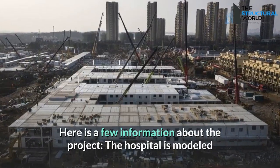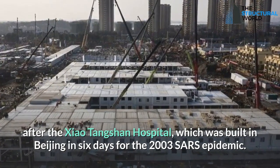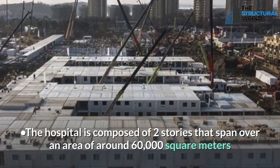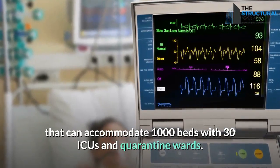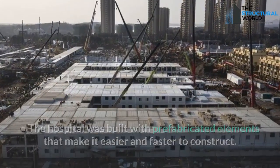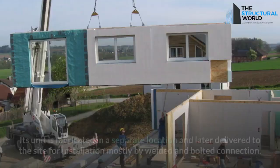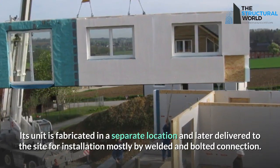Here is some information about the project. The hospital is modeled after the Xiaotangshan Hospital, which was built in Beijing in six days for the 2003 SARS epidemic. The hospital is composed of two stories spanning over an area of around 60,000 square meters, accommodating 1,000 beds with 30 ICUs and quarantine wards. It was built with prefabricated elements — each unit about 10 square meters with a capacity of two beds — fabricated separately and delivered to the site for installation by welded and bolted connections.